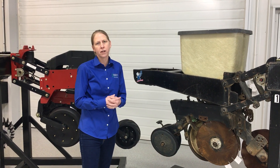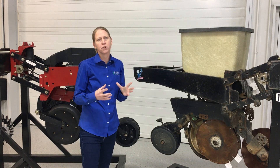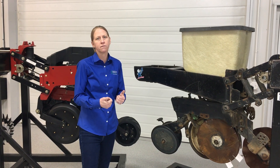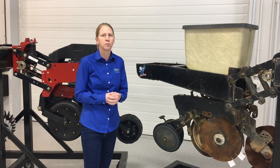Plant spacing — what we call picket fence stands — and photosynthetic plants and ears is really the big foundation of uniformity in the field and high ear counts, which leads to increased yields and profitability.